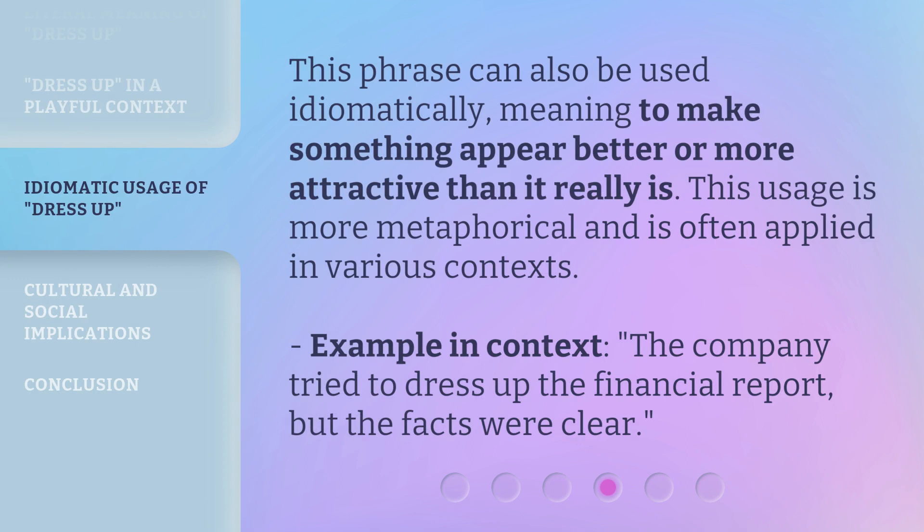This phrase can also be used idiomatically, meaning to make something appear better or more attractive than it really is. This usage is more metaphorical and is often applied in various contexts.